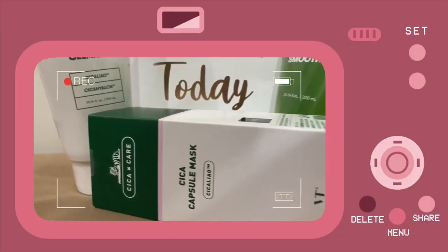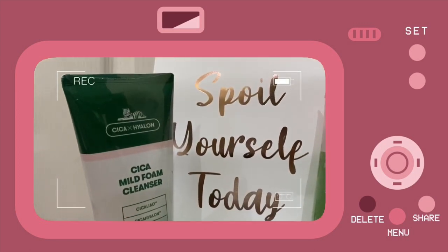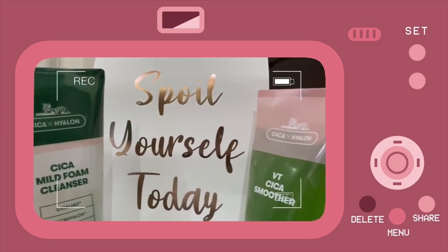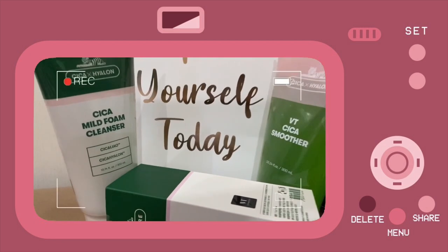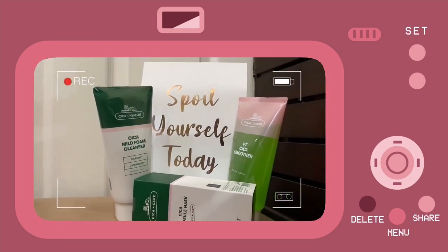These are the products that they sent me, so this video is in collaboration with Beauty Cosmetics. Beauty Cosmetics is a K-beauty brand based in South Korea, so I was very excited to try these products out. If you are not familiar with cica, it is a nickname for centella asiatica — a plant used as a culinary vegetable and also as a medicinal herb.